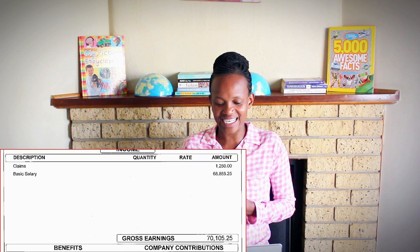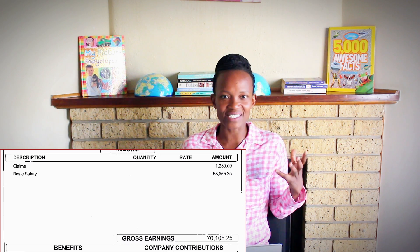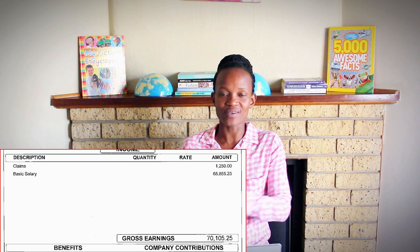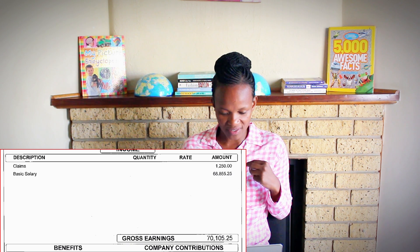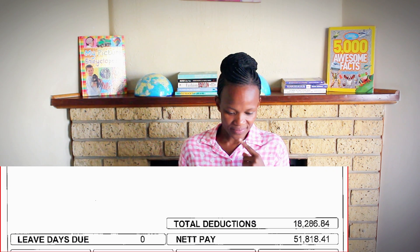Claims: R1,250. Basic salary: R68,855. Gross earnings: R70,100. Net pay: R51,800. I am happy with this one — I don't know how the village feels, but I am happy, I am delighted. A net pay of R51,800 — I don't see an issue.